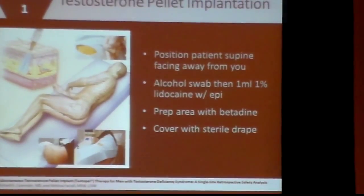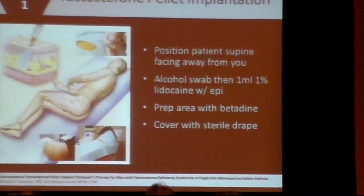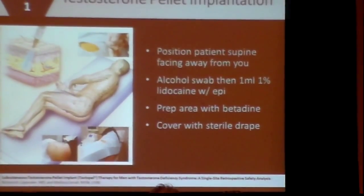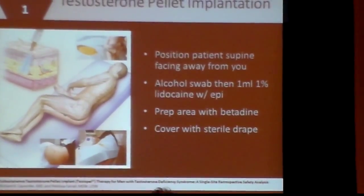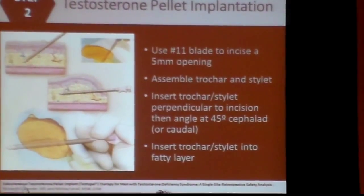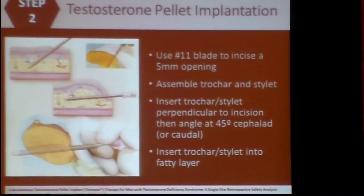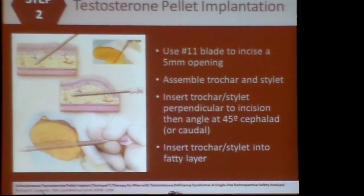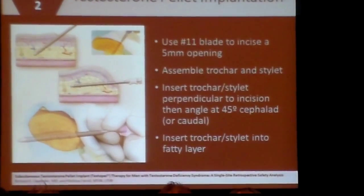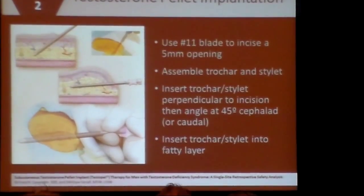It's not in the muscle itself. You position the patient, swab with alcohol, anesthetize the area, and make the incision. How much lidocaine? About 1 mL for a man — you don't need more than that. Using an 11 blade, sharply incise into the skin at a 90-degree angle. You want to go through the dermis. Then you assemble the trocar set, which comes in three parts: the trocar, the stylet, and the obturator — or what we call the plunger.